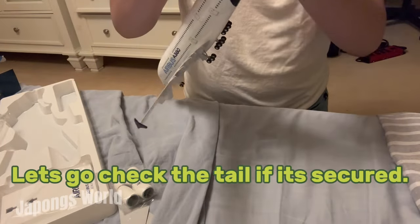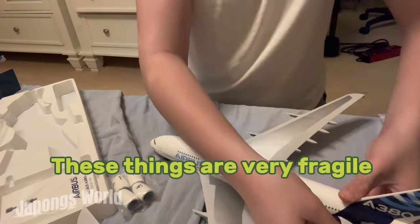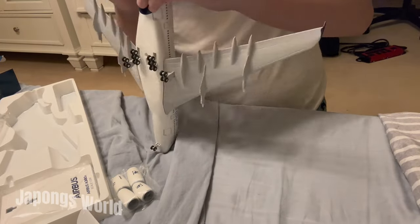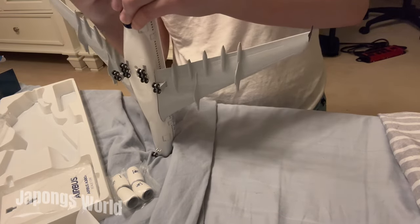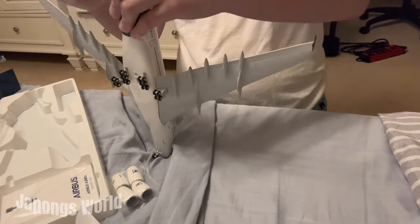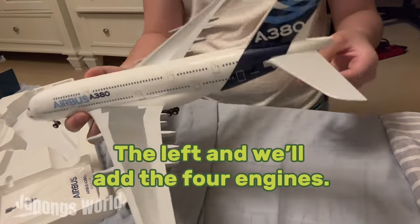Let's go check the tail if it's secured. Yep, it is. Alright, next are these vertical stabilizers. These things are very fragile. Right vertical stabilizer secured. The left one, and then we'll add the four engines.